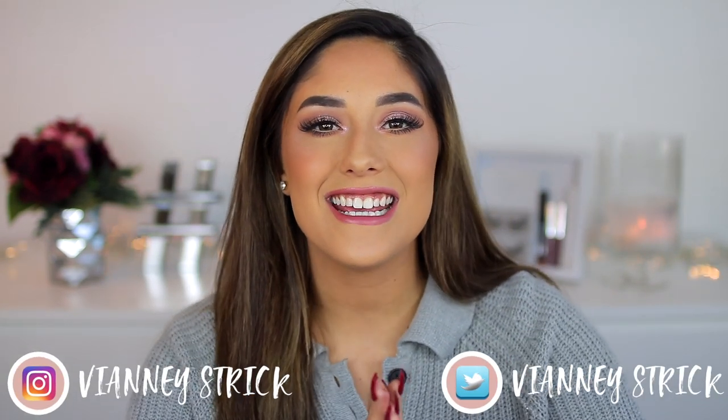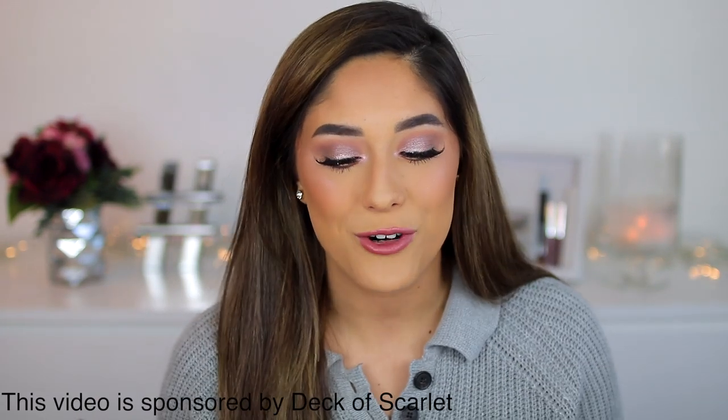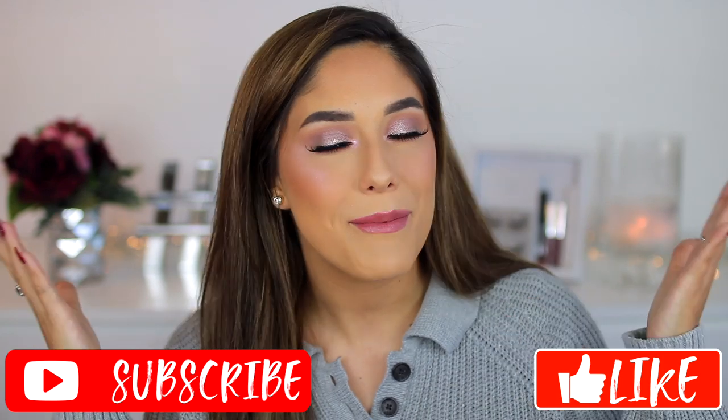Hey guys, welcome back to my channel and if you're new, what's up? My name is V&A Strick. Thank you so much for being here. Today is a very exciting video because it is my collaboration reveal with Deck of Scarlet. I'm excited to show you guys this month's kit and I can't wait to show you guys how it looks on the face. I really hope you guys enjoy this video — please give it a big thumbs up and don't forget to subscribe to join my squad. Let's get into it.